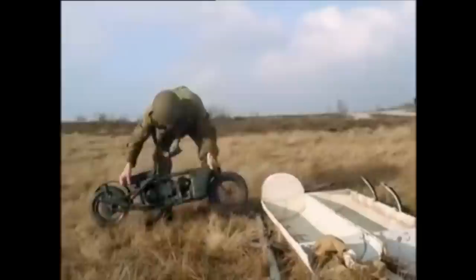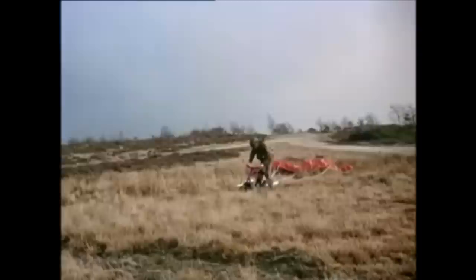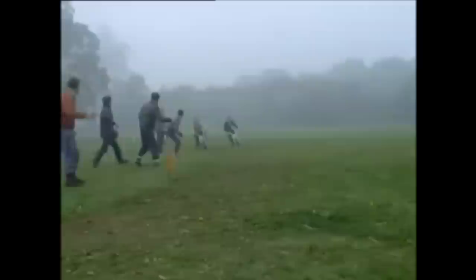This miniature, called a corgi, came down by parachute folded up in its own container. It was easily unfolded and was ready for use in a few seconds. There are very few corgis left today, but these members of the London Federation of Boys Clubs are taking part in what they call a go-bike rally on tiny machines very similar to them.